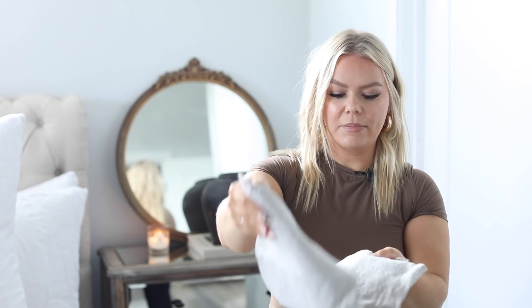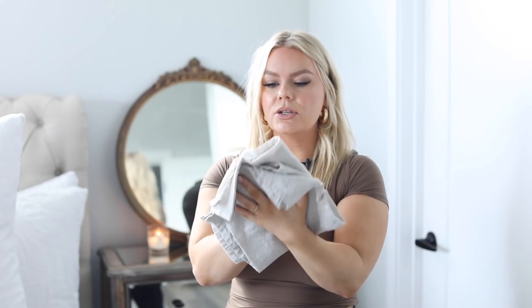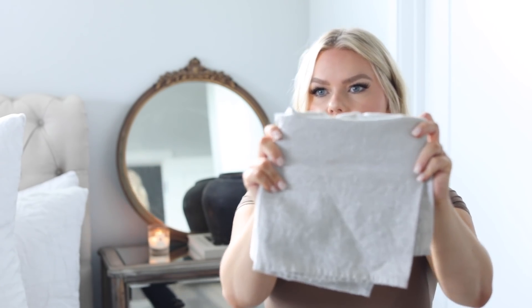Next, I got these tulip-shaped Weck jars for desserts. I've already made a caramel custard dessert in them — they're super cute. You could also do overnight oats, parfaits, or little soufflés. I also ordered linen napkins and a linen tablecloth around Christmas. They're great not just for table styling but also for baking — like covering bread dough — and the quality is really nice.